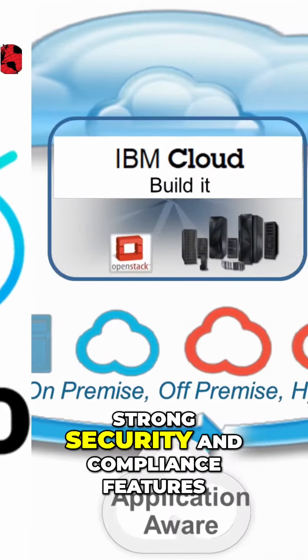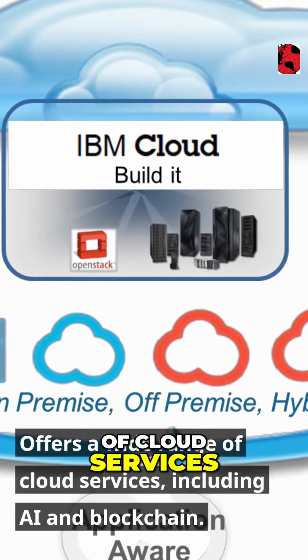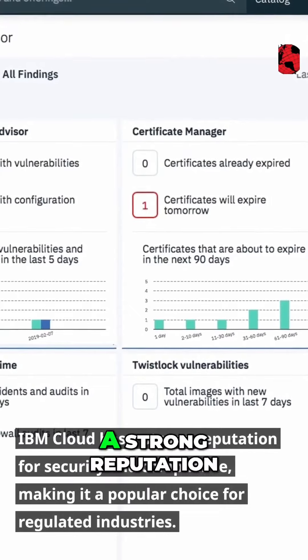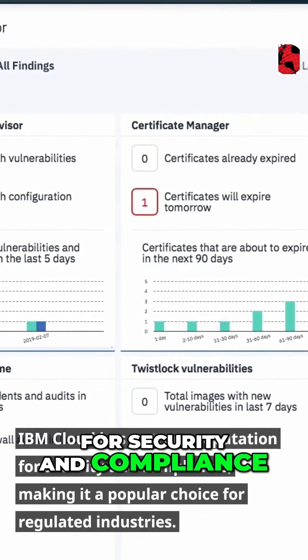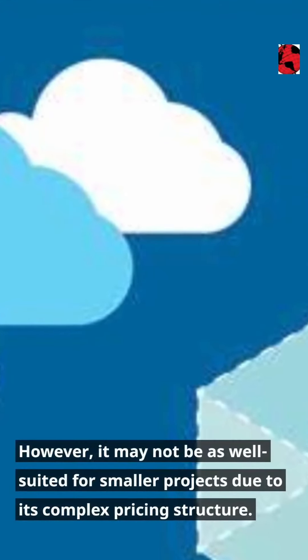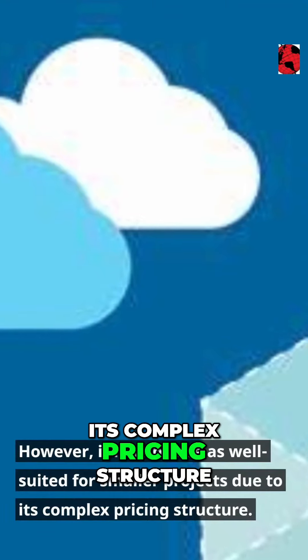IBM Cloud has strong security and compliance features, offering a wide range of cloud services including AI and blockchain. IBM Cloud has a strong reputation for security and compliance, making it a popular choice for regulated industries. However, it may not be as well suited for smaller projects due to its complex pricing structure.